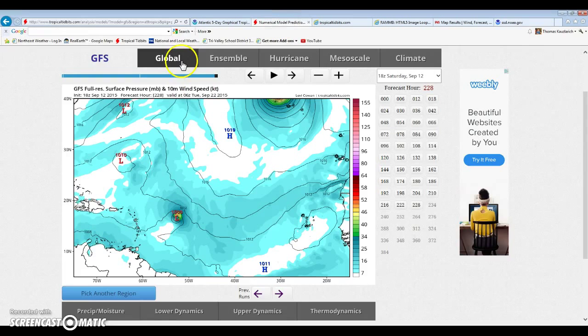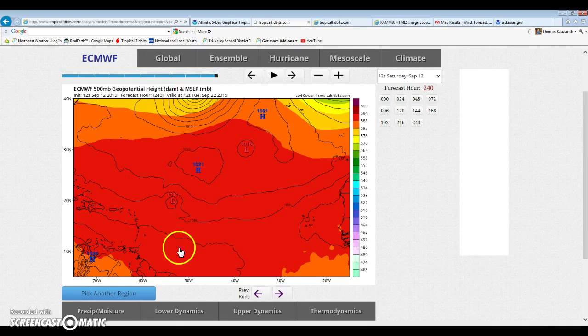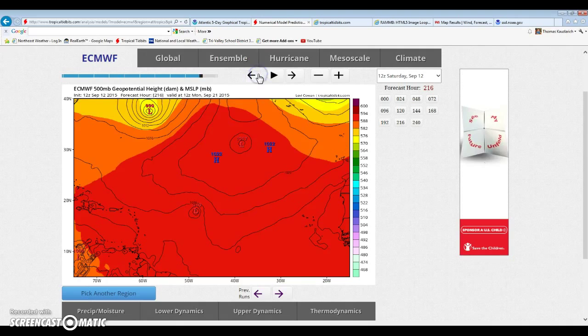The European shows essentially the same system but a lot further north and with more shear — too close to the high pressure system, which kind of kills it. And of course it starts bombing out over here. But if this were to become a stronger system further south, it would likely become a major hurricane — no doubt about that. But yeah guys, that's going to wrap it up for this video.